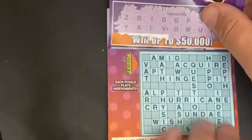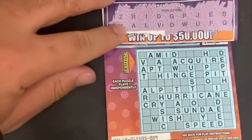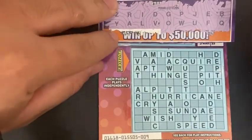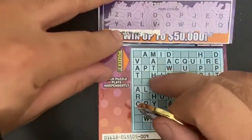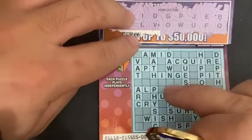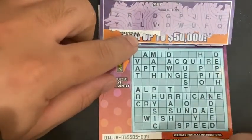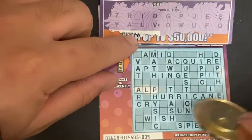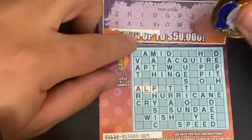Now let's check the other puzzle. Let me fold this so you can see the letters. Going across: 'admit' — nope. 'Apt' — no T. 'Acquire' — no. 'Seat' — no. 'Hinge' — no H. 'Pit' — no T. 'Alp' — we have ALP, we got one word. 'Hurricane' — no C. 'Cry' — no C. 'Sunday' — no S. 'Wish' — no S. 'Speed' — no S. That's all the words going across.